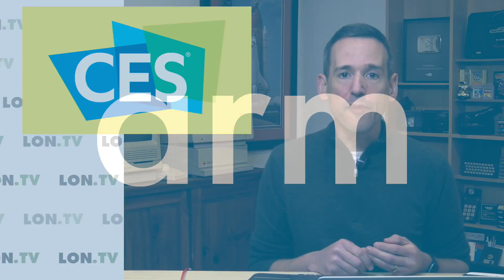Hey everybody, it's Lon Seidman. I hope you're enjoying our coverage of CES this year. Our trip to CES is being sponsored by ARM, the company that enables artificial intelligence in 85% of the world's mobile devices and millions of IoT devices. If you've got a phone or a smart light bulb, you'll likely have ARM technology powering it.